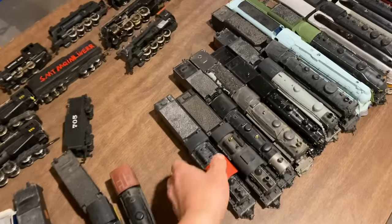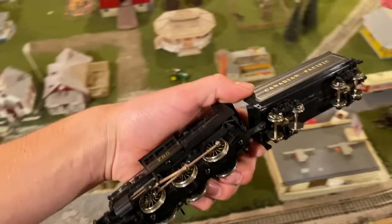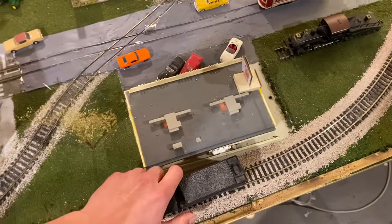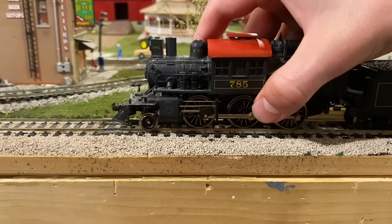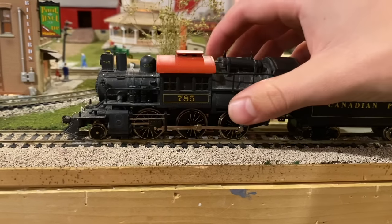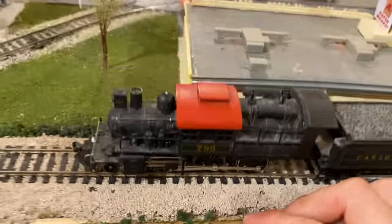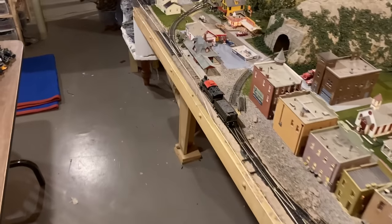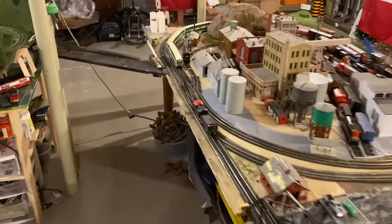Next up we've got a Camelback steam locomotive. I bought this one at a train show years ago, I think it was around 2011 or 2012 — one of the last years there were train shows in the city of Ottawa. I'm pretty sure this was probably one that was in a train set at some point. The brand is President's Choice, which is a big grocery store chain. They actually contracted Mahano to make their train sets, and every year Mahano would include a different type of locomotive. It's an old Mahano and quite a unique engine — a Camelback. This one runs pretty well.